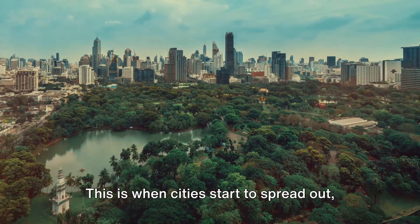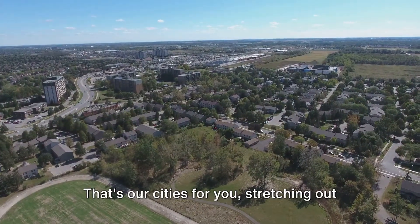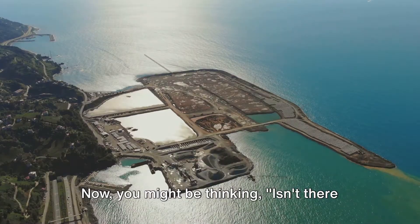Urban sprawl is when cities start to spread out, covering more and more land. Imagine a pancake on a griddle, slowly expanding as it cooks. That's our cities — stretching out in all directions, swallowing up forests, meadows, and anything else in their path.